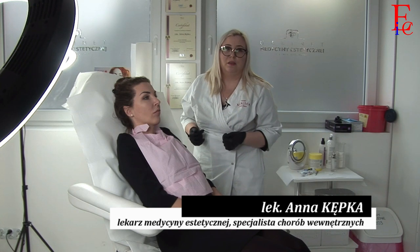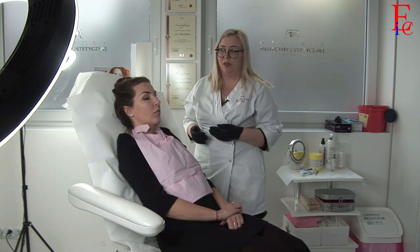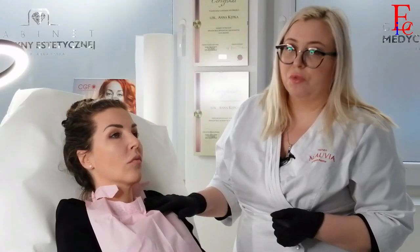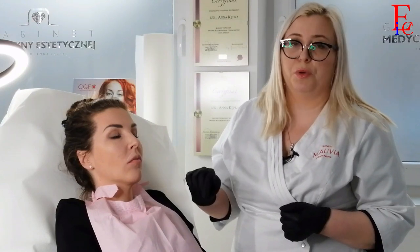Pani Małgosia od kilku lat regularnie powiększa usta różnymi wypełniaczami, ostatni raz dwa, trzy lata temu. Od tamtego czasu nie było wypełnienia. Natomiast widzimy, że Pani Małgosia jest już po jednym zabiegu rozpuszczania kwasu hialuronowego z użyciem hialuronidazy.